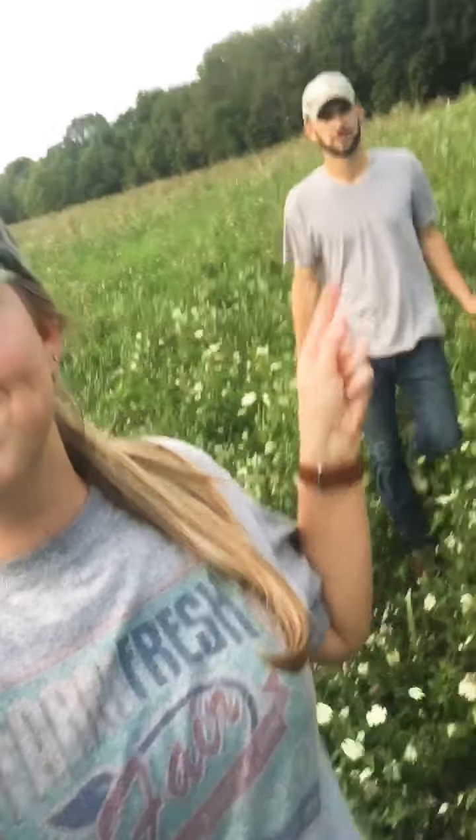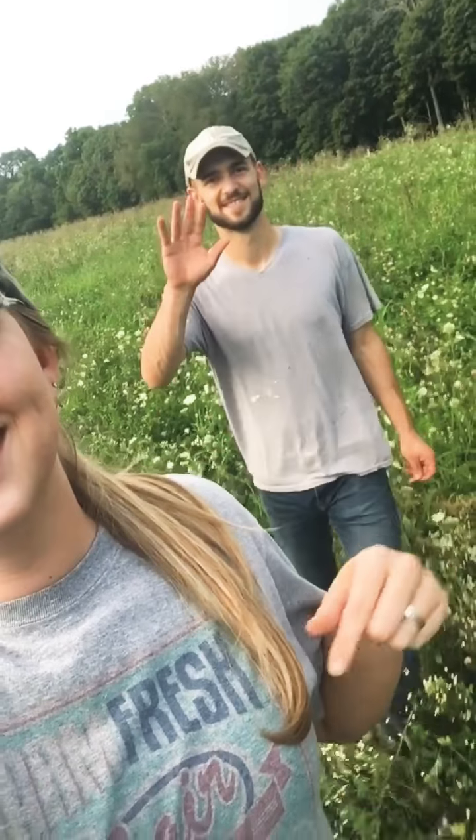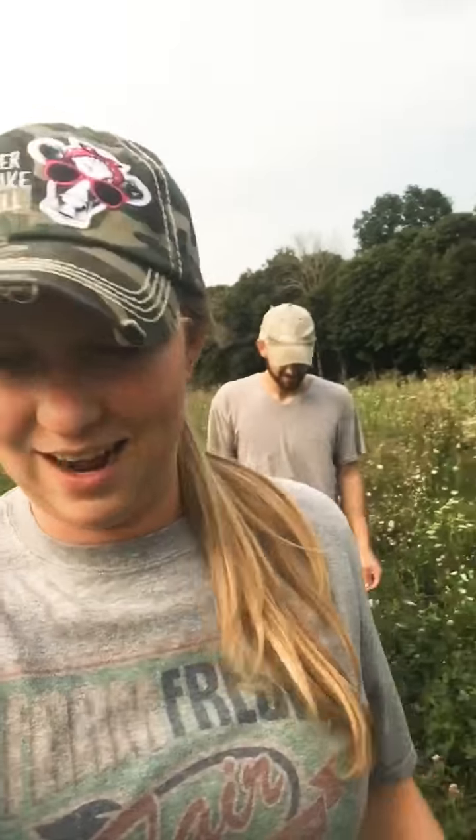Hey y'all. Taylor. How are you? Josh. We're out here moving the cattle this evening and I wanted to talk to you a little bit about the gestation period and our bull.